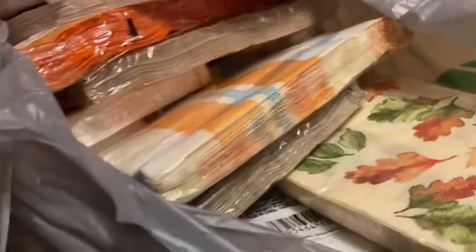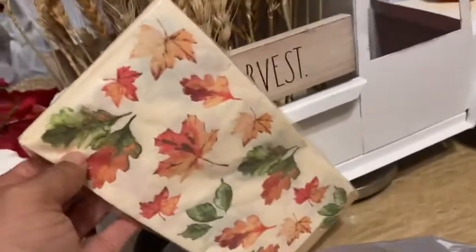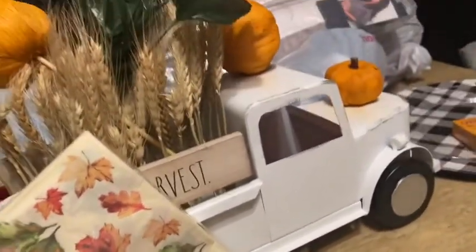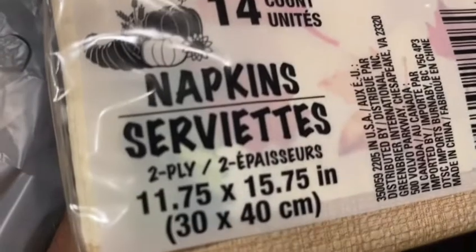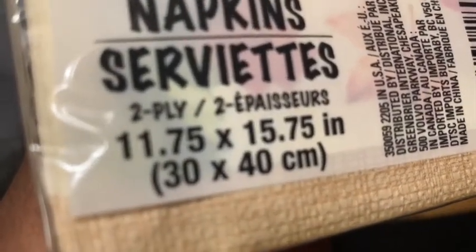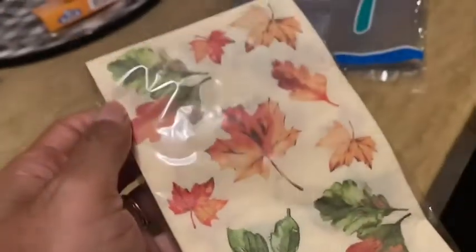Okay, bag number four! This bag is mostly for me — I was looking for fall plates and napkins so I hit the jackpot. Here's one with pretty leaves that would even match the décor on my dining room table. This is 14-count napkins, two-ply, 11.75 by 15.75 inches — really cute.